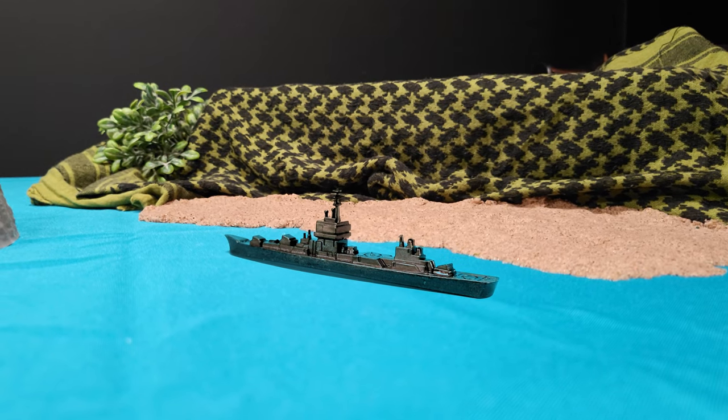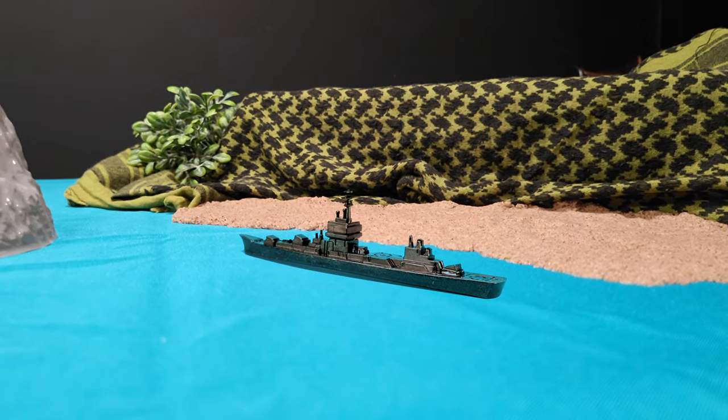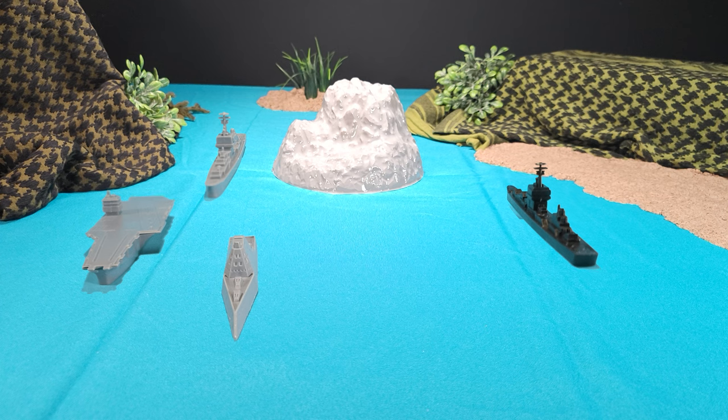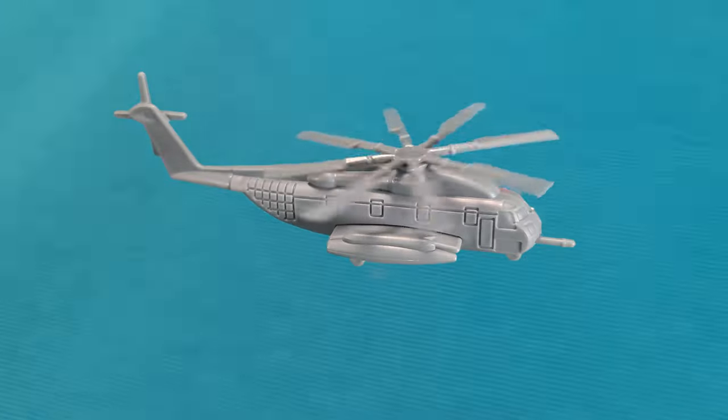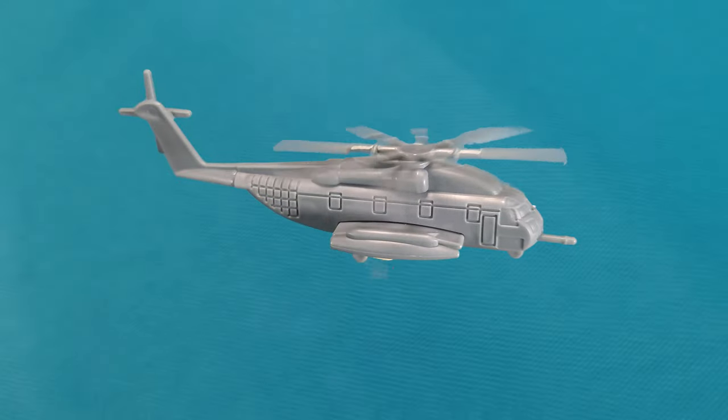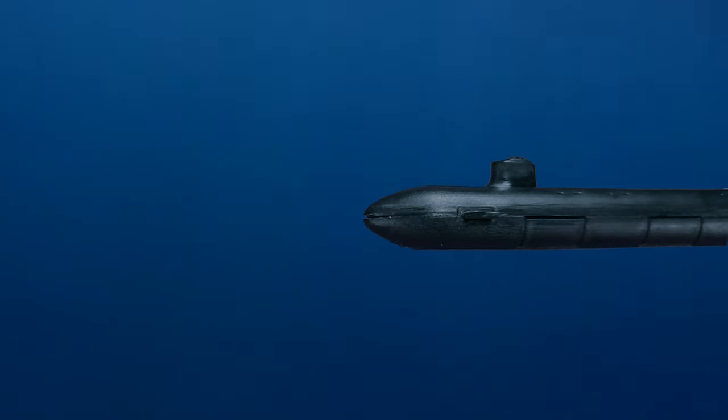I hope nobody turns to stone. Big Wolf to Dragonfly 2-1, possible detection on your passive sonoboy, recommend dropping an active. Copy. Dragonfly 2-1, copy, stand by.